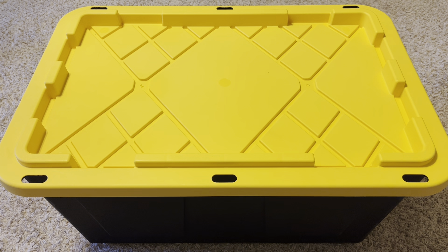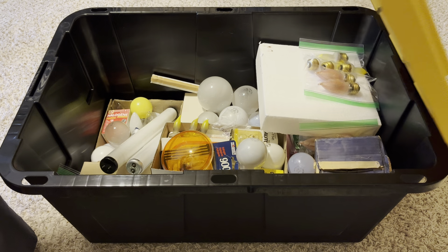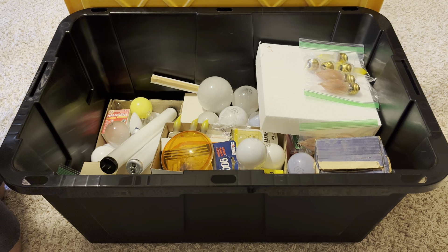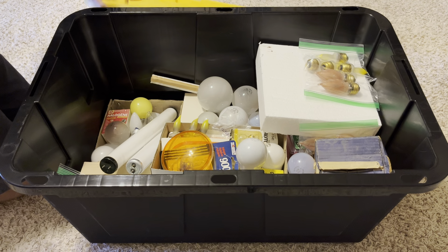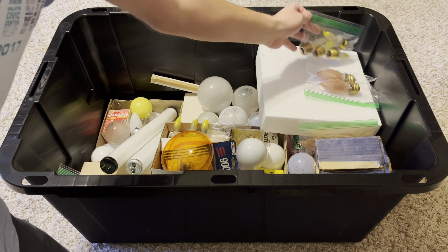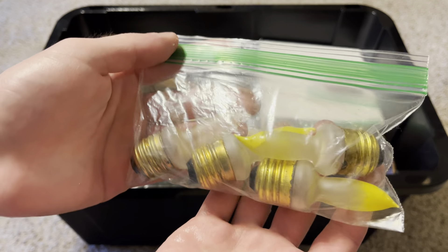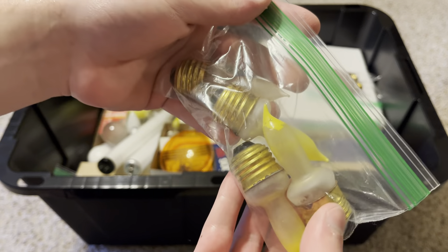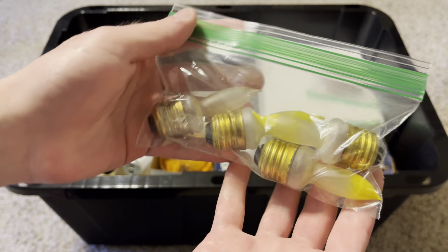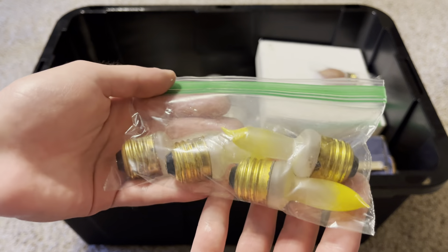So today we're going to look at the box of bulbs I got. We'll take the lid off and I'll show you what I got — a lot of various old bulbs. These first ones are very cool. I got at least seven of them. I've never really seen these before — well, I've seen them in the candelabra base, but these are very unique light bulbs.